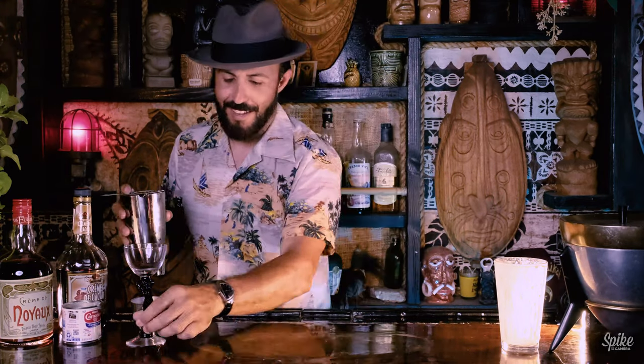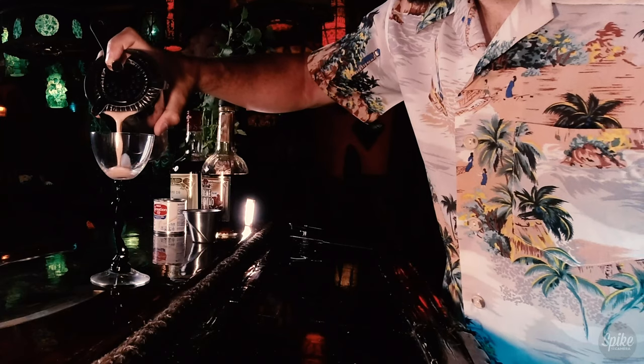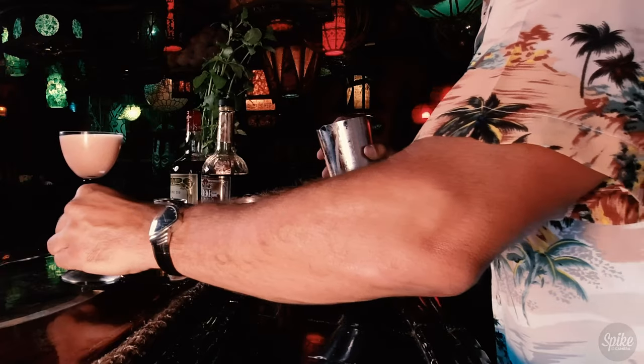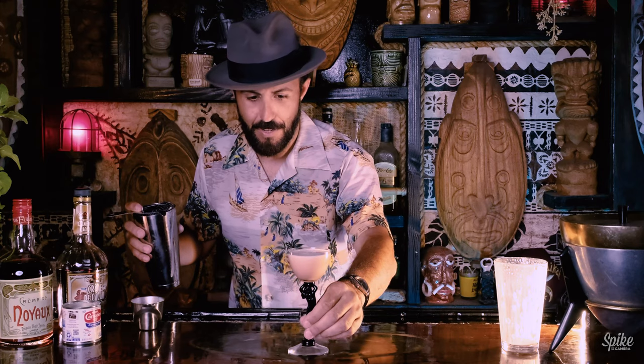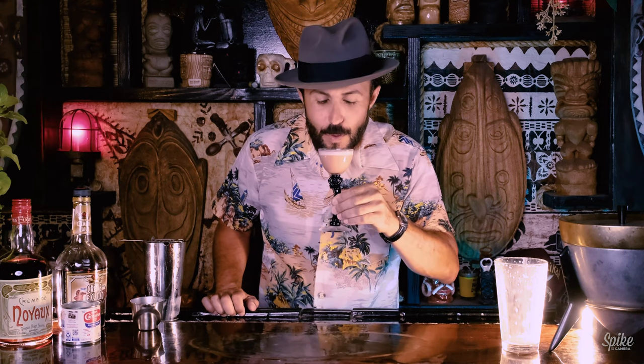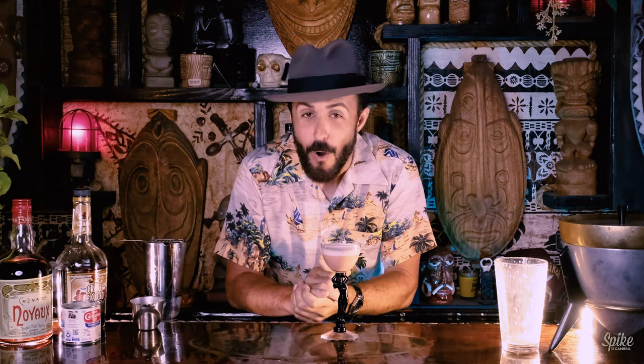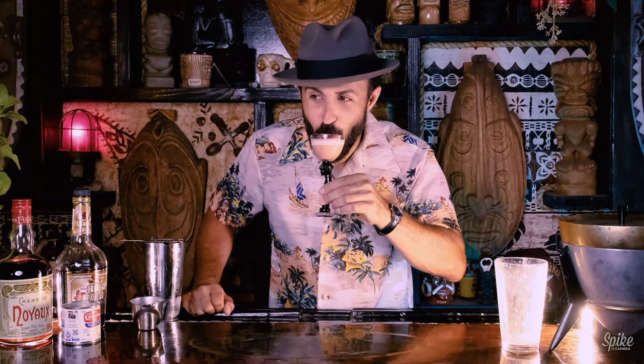It looks like a frothy pink milk. And here we go — ladies and gentlemen, the Pink Cloud. It looks like my bar runs downhill just a little bit so I can't get it quite even. First impressions of Trader Vic's Pink Cloud. Oh my god. That's good. Holy smokes. That tastes like drinking a cupcake. It's like vanilla cherry ice cream that's been melted.